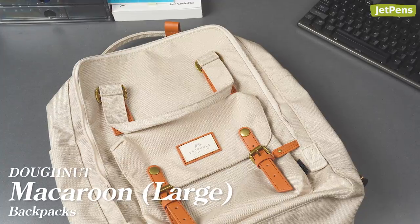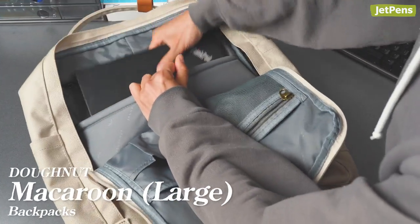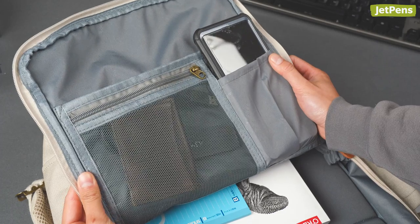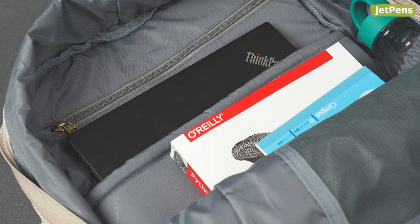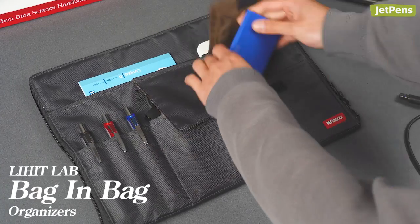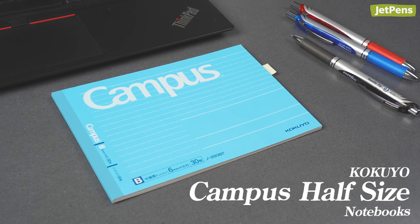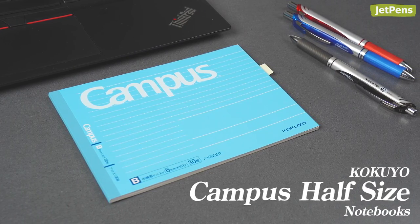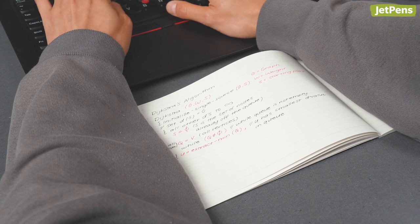For coders, their laptop is life. A sturdy backpack, like the large Donut Macaroon, has a padded pocket that keeps their laptop safe, plus plenty of compartments and storage space for water bottles, textbooks, and more. A Lihit Lab Bag-in-Bag is also great for organizing extra electronics and accessories. Since they usually have their laptops out, a compact notebook like the Kokuyo Campus Half Size is extra convenient when desk space is limited.